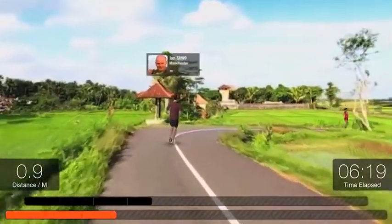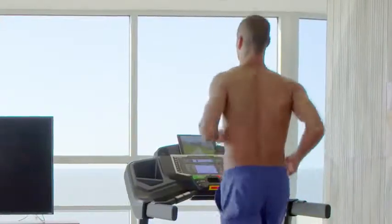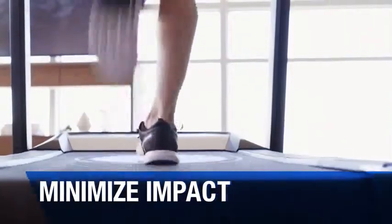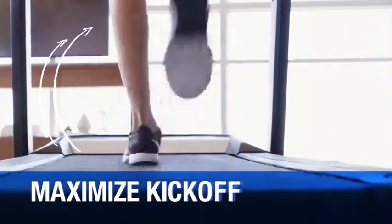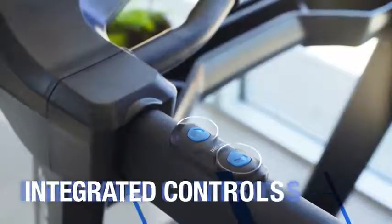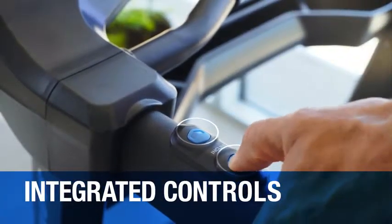Take a solo tour through breathtaking scenery without ever stepping outside. The T618 is geared towards your comfort and convenience, with features like our exclusive rebound cushioning deck, which minimizes stride impact while maximizing kickoff. Speed and incline controls are integrated right into the handrails, so you can adjust them without slowing down.